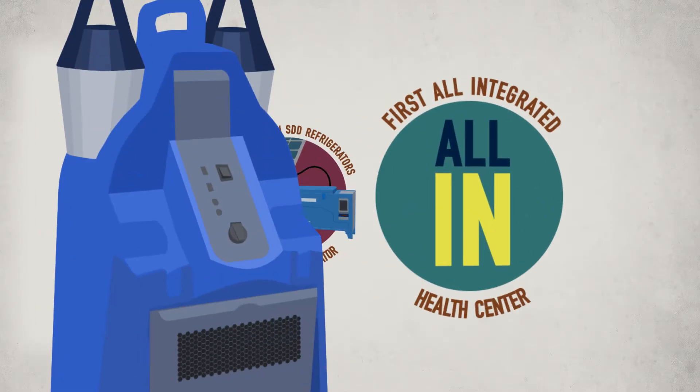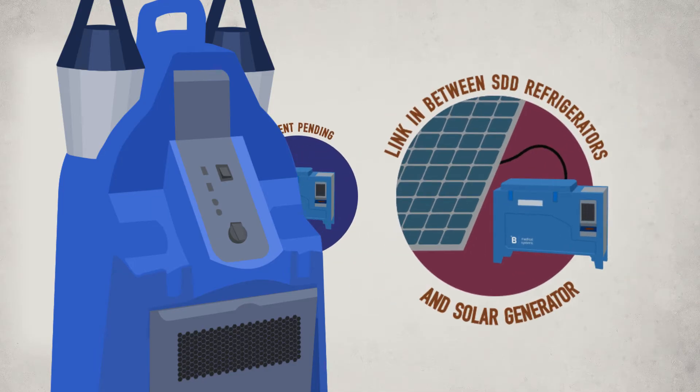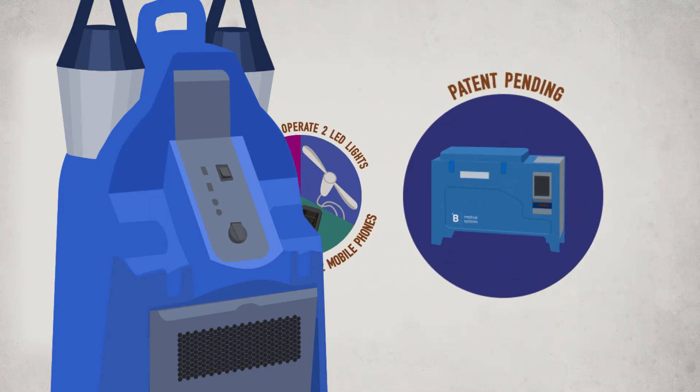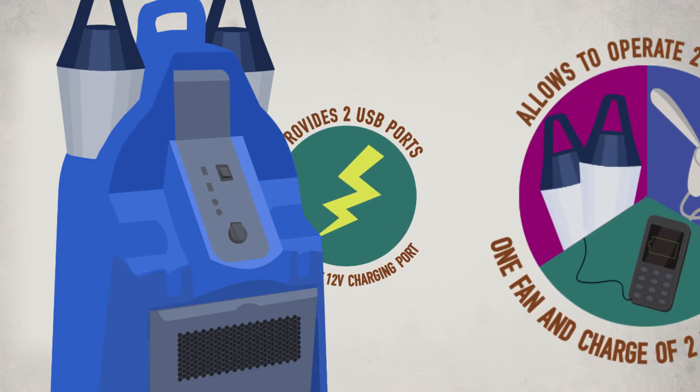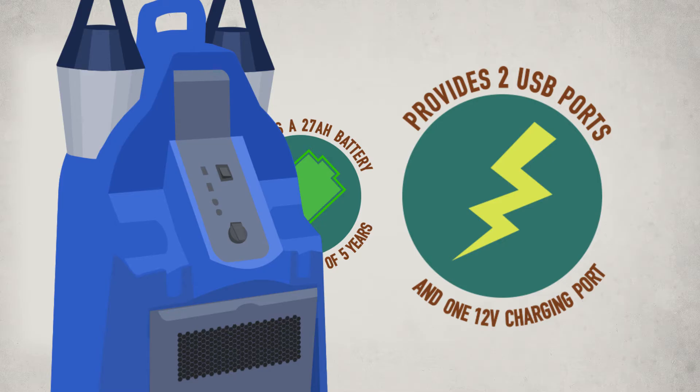The characteristics and main functions are: first, all integrated health center; allows linking between SDD refrigerators and solar generator; patent pending energy prioritization for refrigerators; allows operation of two LED lights, one fan, and charges two mobile phones; provides two USB ports and one 12-volt charging port.